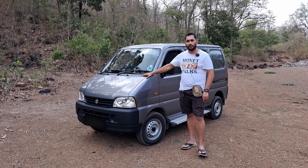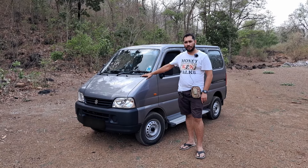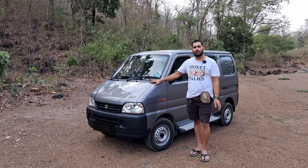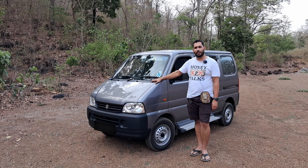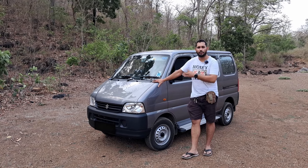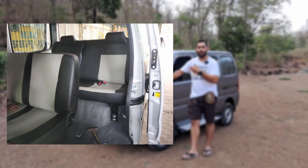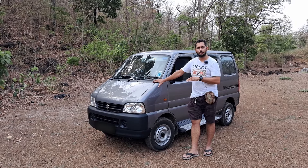The variant I've selected is a five-seater AC variant. It's not CNG, it's petrol. The reason I selected this variant is because I wanted extra space at the back. I didn't want either a CNG tank or an extra row of seats at the back, because I want to eventually convert it into a camper van.